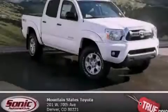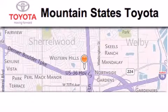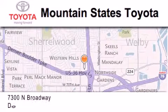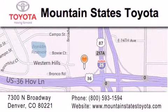Stop by today and test drive this vehicle for yourself. Mountain State's Toyota is located at 7300 North Broadway in Denver. Our goal is to exceed all of your expectations so that you'll return for future visits.